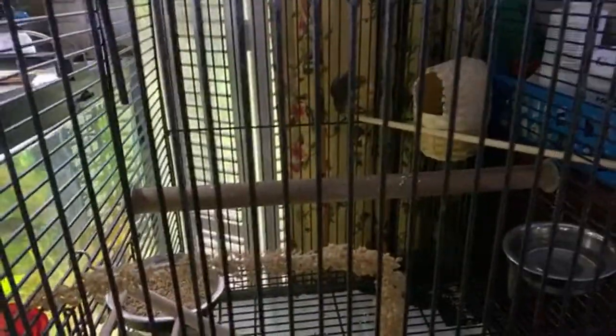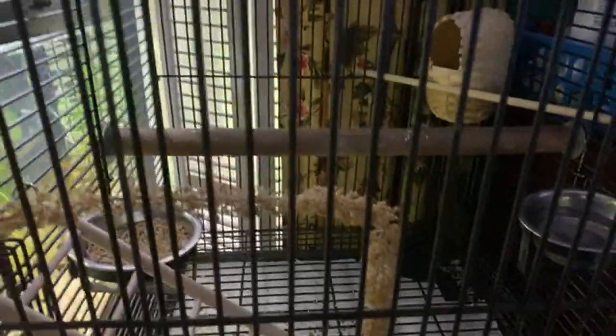Look at the pretty birdies. They deboned that millet already today. They did. They're good eaters.